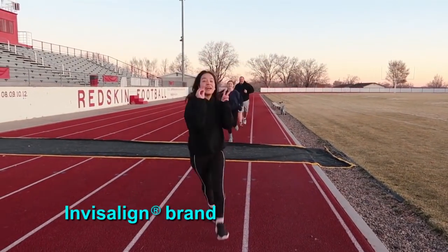Invisalign's been doing this for more than 20 years. They have helped over 7 million people, including me! And they can do complex and simple cases.